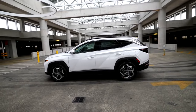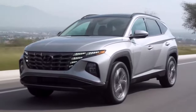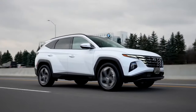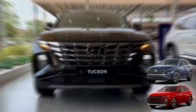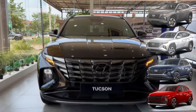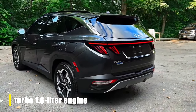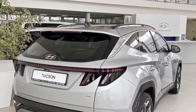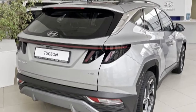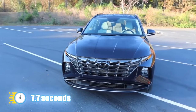The Tucson Hybrid is more than just a pretty face — it's like the unexpected star athlete of hybrid SUVs. Choose from the N-Line, Blue Hybrid, SEL, Convenience Hybrid, or Limited Hybrid trims. You're looking at a turbocharged 1.6-liter engine paired with an electric motor punching out 226 horsepower. All come with a 6-speed transmission and all-wheel drive. This thing can hustle, going from 0 to 60 in just 7.7 seconds.